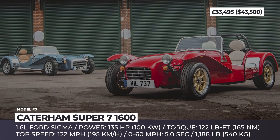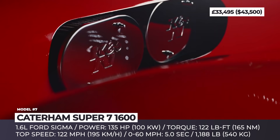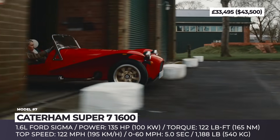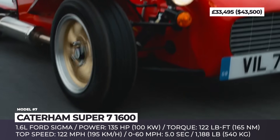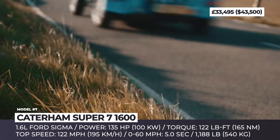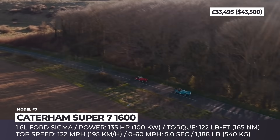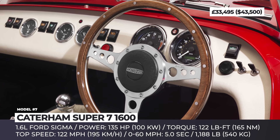Caterham Super 7 1600. The origins of Caterham Cars are rooted deep in the 1960s, when the company was a major dealer of the Lotus 7, and later acquired the rights to manufacture the model under its own name, consequently turning it into one of the most recognizable sports cars of the 20th century. To this day the model is being refined in various modifications, the latest being the mid-price Super 7 1600.